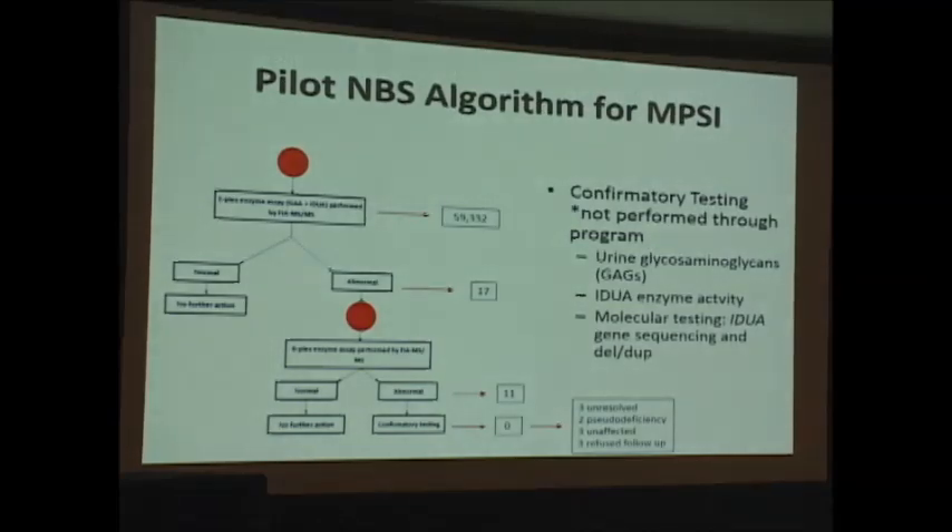For MPS1, as Dr. Hall already mentioned, the story was very different. Of all the positive cases at the six-plex stage, we have not been able to confirm any. Confirmatory testing included urine glycosaminoglycans, IDUA enzyme activity, and molecular testing — sequencing and deletion/duplication analysis of the IDUA gene. Of those cases, we have three unresolved that we're now monitoring, two pseudodeficiencies confirmed and discharged from clinic, three unaffected after follow-up enzyme analysis, and three families who refused follow-up.